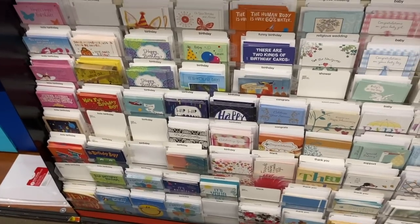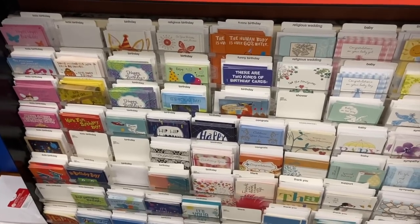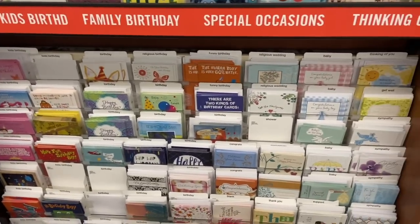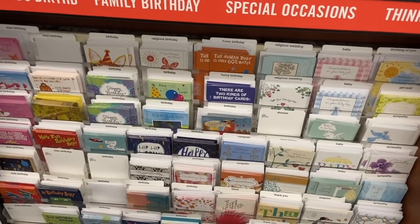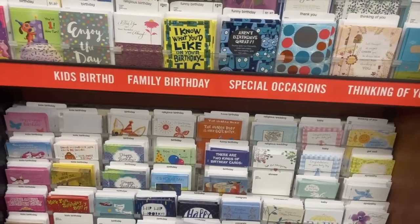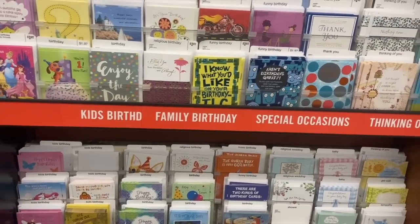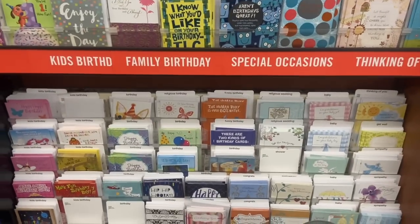A nice money maker: if your Walmart carries the Hallmark brand cards — sadly mine just carries American Greetings, so no good for me — the Hallmark value cards are 98 cents. Ibotta currently has a really nice rebate for $3 back on two, with no restrictions. So at 98 cents each, you get $3 back on two, making them totally free plus a $1.04 money maker. Even if it doesn't scan automatically, you can put in a ticket since the offer has zero mention of a restriction.